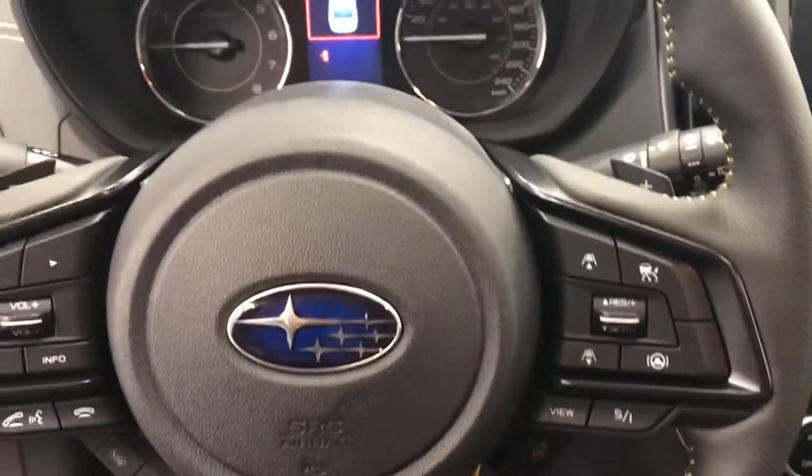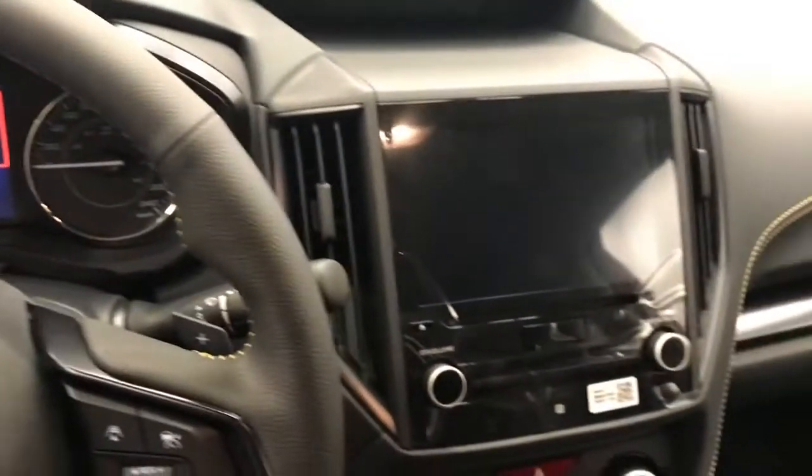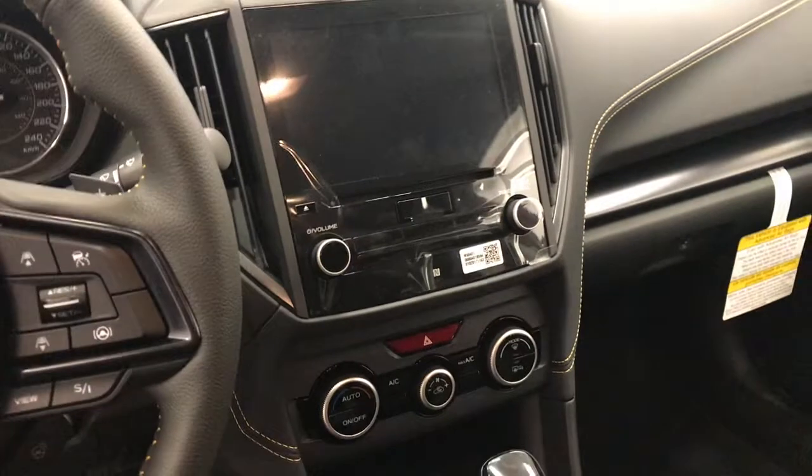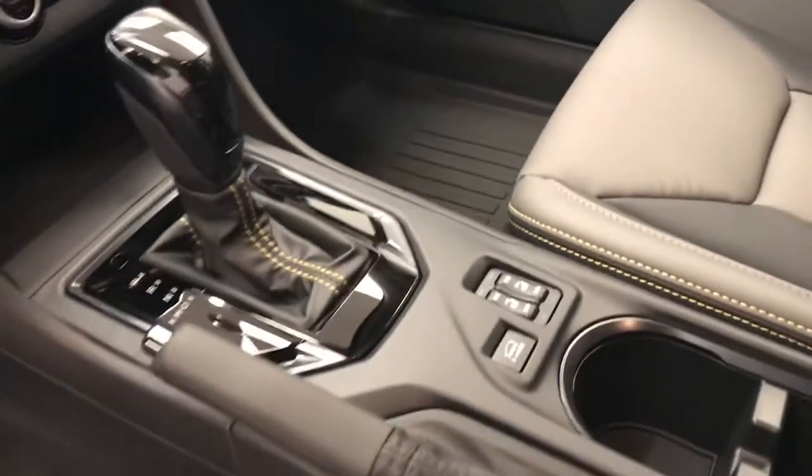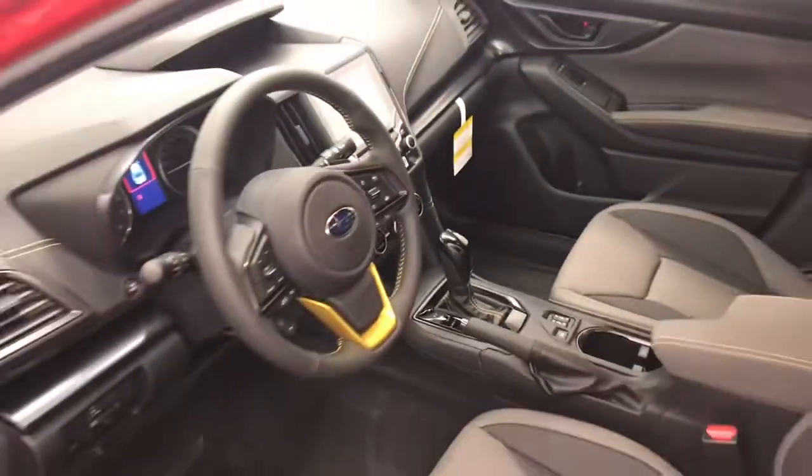Additional interior features include paddle shifters, heated steering wheel, infotainment system with CD/AM/FM radio, climate control with AC, lane departure warning and forward collision detection, and heated seats with X-Mode. Our interior colour is black and grey.